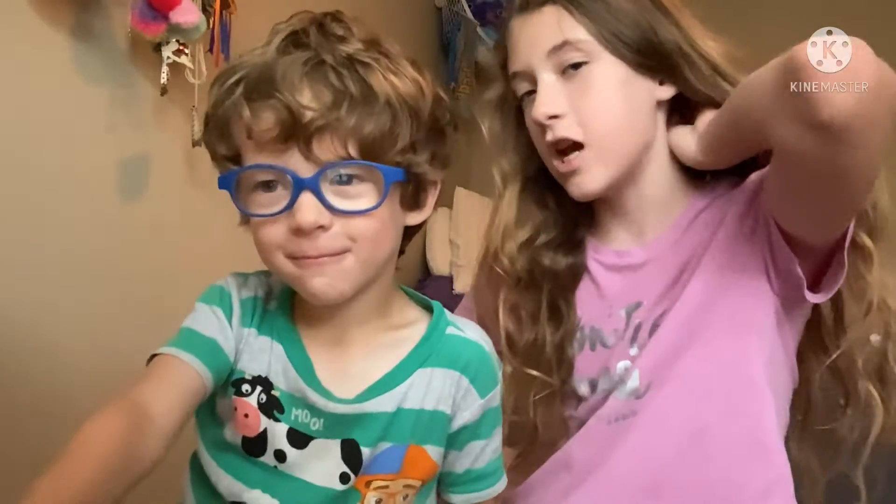Hi guys, it's me and Huck, and today this is my brother. Can you say hi? Hi. He's four years old and today we'll be doing Charles' makeup.